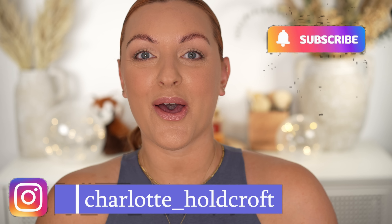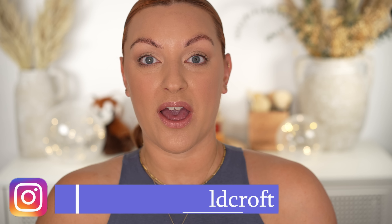Hi guys, welcome back to my channel. I hope you're having a great day so far and welcome to today's video where I'm going to be trying out the new mascara from Huda Beauty. So without further ado, let's get started.